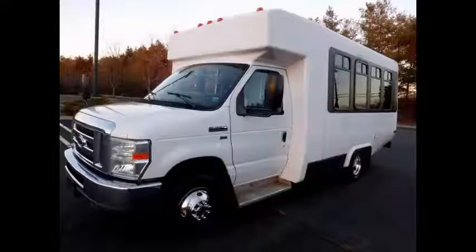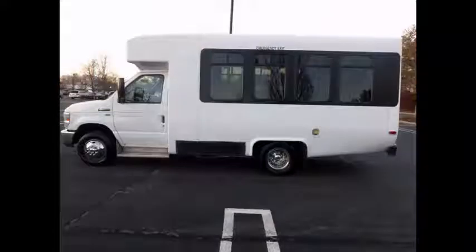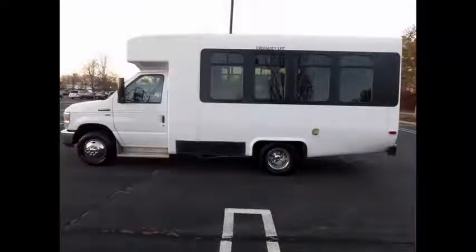Fully reconditioned and ready for delivery for church, shuttle service, charter, and team sports. It can accommodate 14 passengers plus one driver.